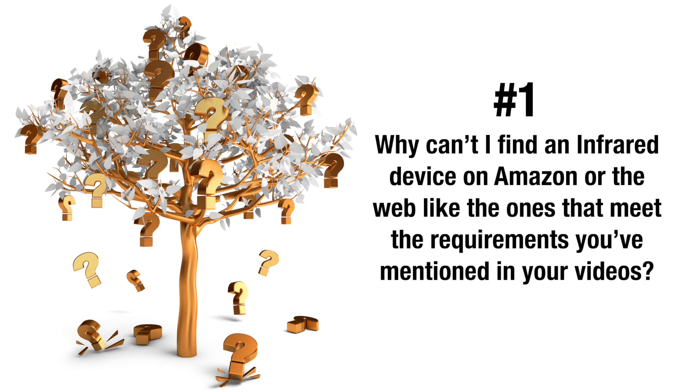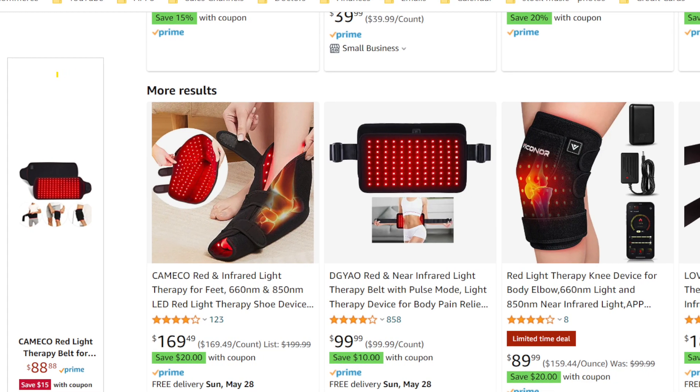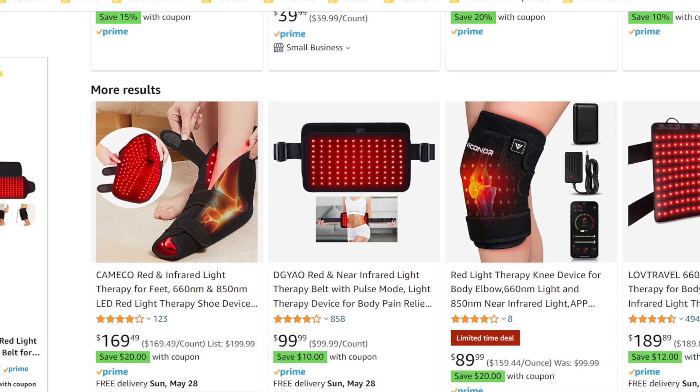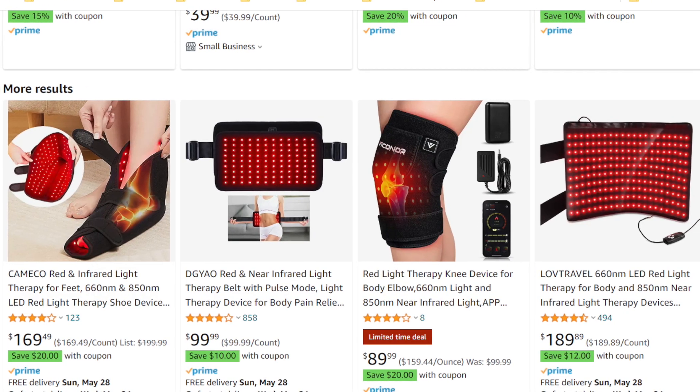I'm not going to go back into how PBM works because I cover that in great detail in my other videos. Today I'm going to answer the most frequently asked questions. Question number one: why can't I find the infrared devices on Amazon or any website that meet the criteria you've outlined? As you've probably noticed, there are many PBM devices on Amazon that sell infrared diodes at 850 nanometers, but they don't have enough infrared diodes in the proper wavelength, or they don't have an adequate amount of joules — if they even mention the joules at all.